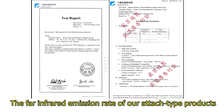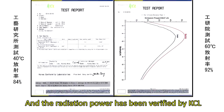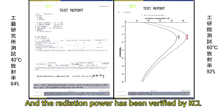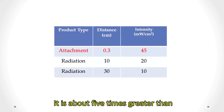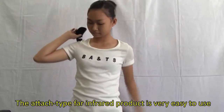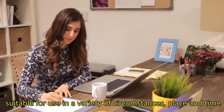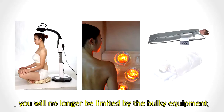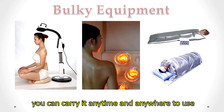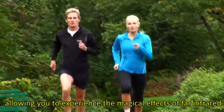The far-infrared emission rate of our attached-type products has been certified by ITRI Taiwan at more than 90%, and the radiation power has been verified by KCL Korea at more than 45 milliwatts per square centimeter — about five times greater than other commercially available products. The attached-type far-infrared product is very easy to use, suitable for a variety of circumstances, places, and times. You will no longer be limited by bulky equipment, and can carry it anytime and anywhere to experience the magical effects of far-infrared.